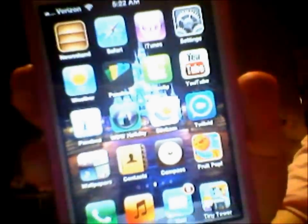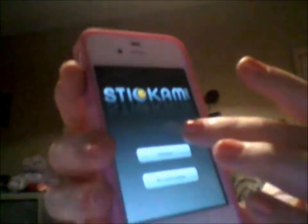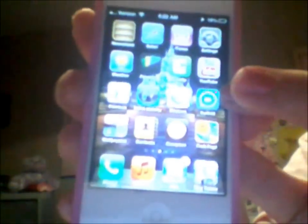Stick Em is like BlogTV but better — you can view people that are live, join their chat room, go on camera and talk to them. You can be either a viewer or a broadcaster. I also have TwitVid, which you can use to make videos for Twitter, and a wallpaper tab with random wallpapers, my Contacts, and a Compass.